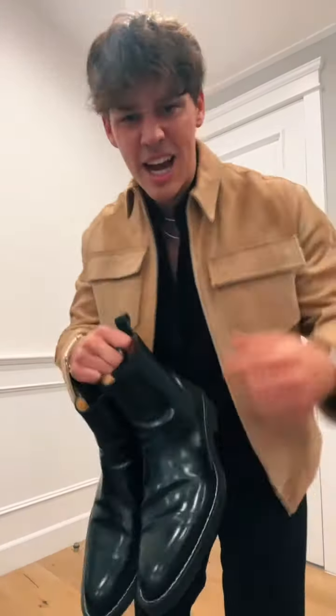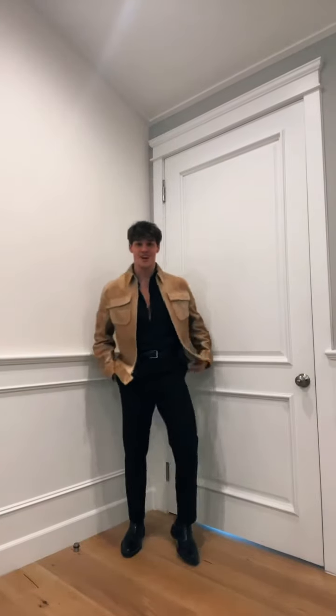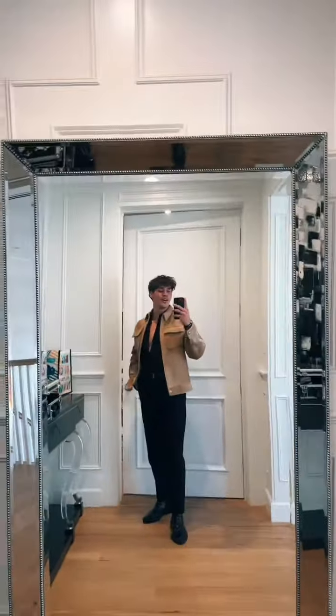For shoes, these just spoke to me from my closet — AMI Chelsea boots. The stitching on the outside really brings the whole look together. And here's the final outfit. Good work, team.